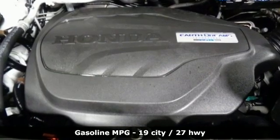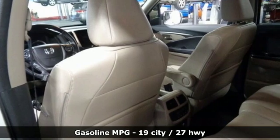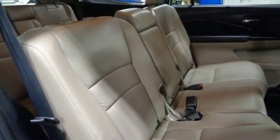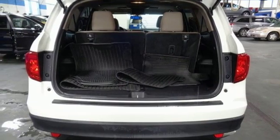External memory control, doors and push-button start proximity key, front heated leather bucket seats, auto-dimming rear-view mirror, remote engine start, dual-zone climate control, V6 engine.